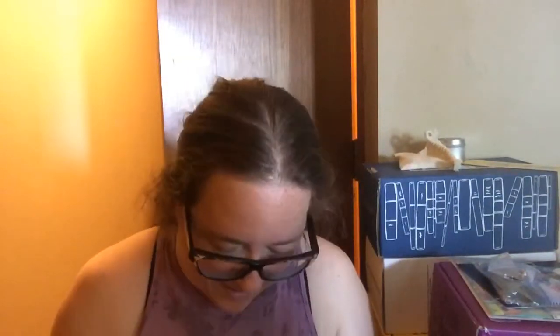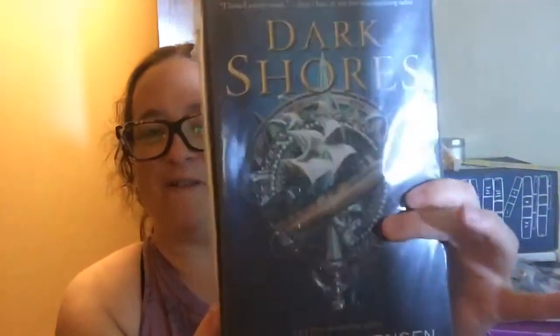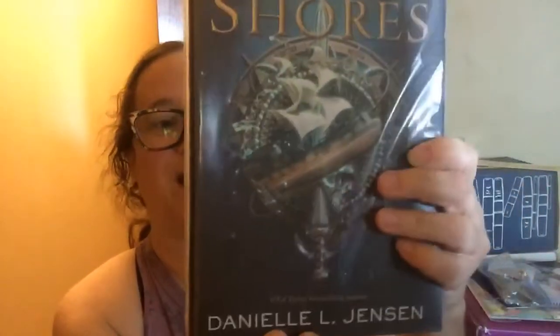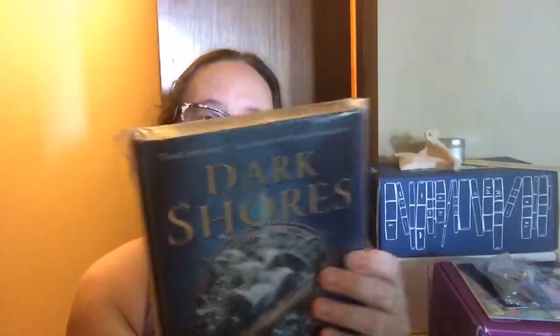I've heard people talking about it, but I haven't really gotten into any of those. And then I think this is the last item. We still have some foozles and some really pretty paper in there. We got Dark Shores, which I've heard about this one, so I'm excited. By Danielle L. Jensen. And it looks like there's some goodies in here.